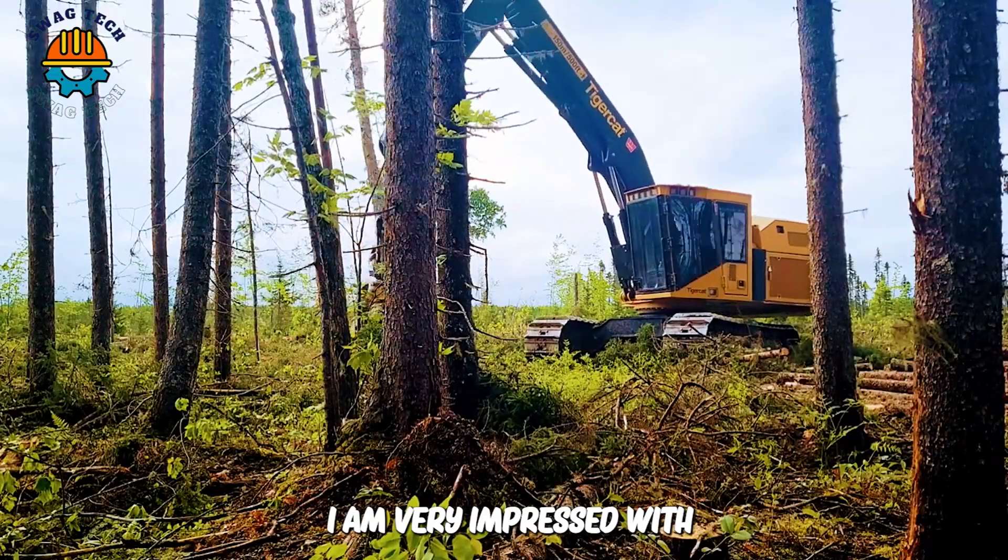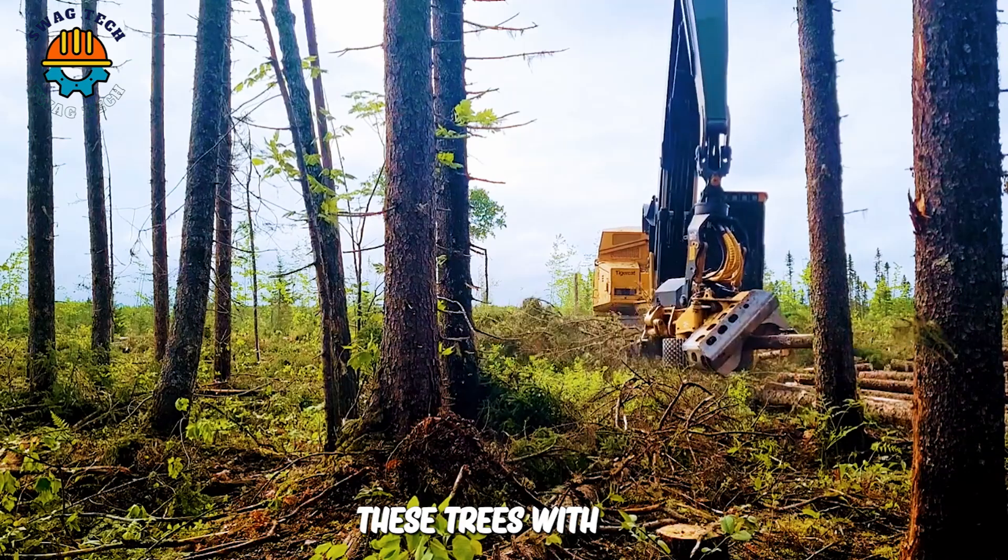I am very impressed with the performance of this cutter head. It can clean branches and cut these trees with ease.